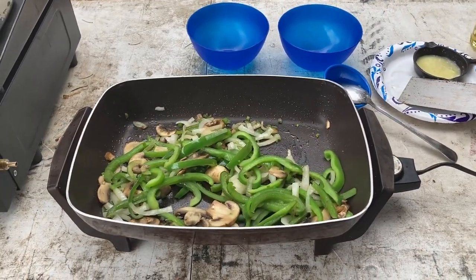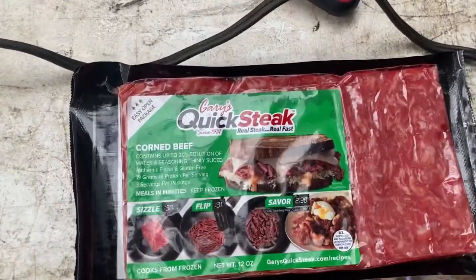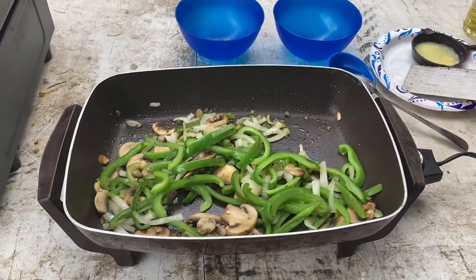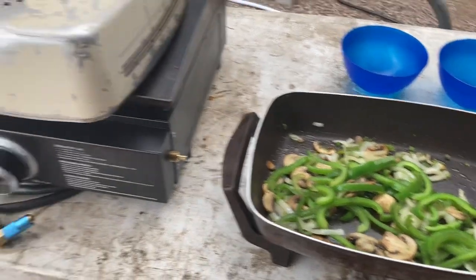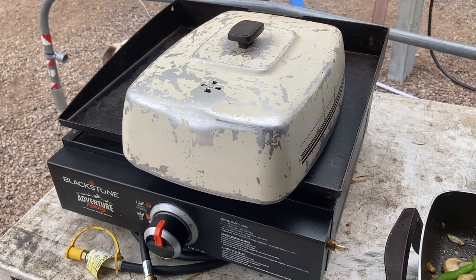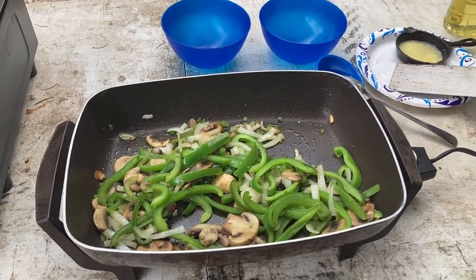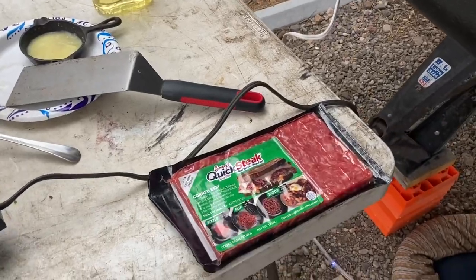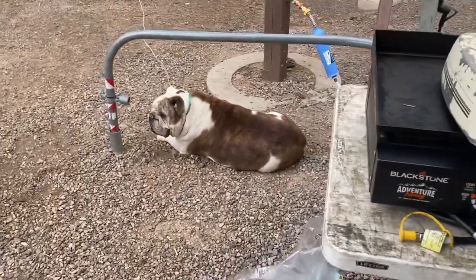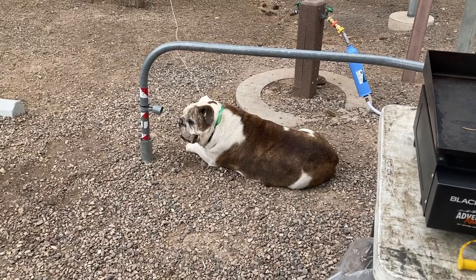On the menu for dinner tonight is going to be philly cheesesteaks. I had to break out the electric skillet because of the fire ban — I can't even use the propane Blackstone. Good thing we have that. Philly cheesesteaks it is, and we're going to enjoy dinner tonight. Just relaxing and resting.